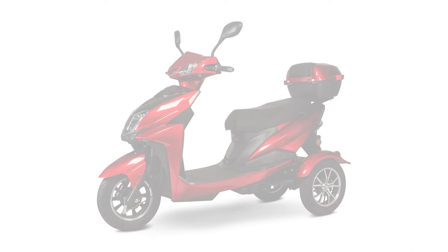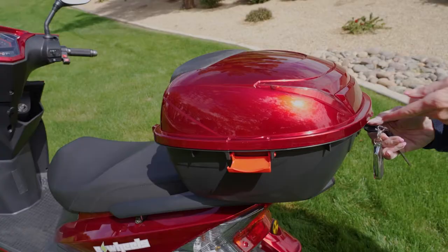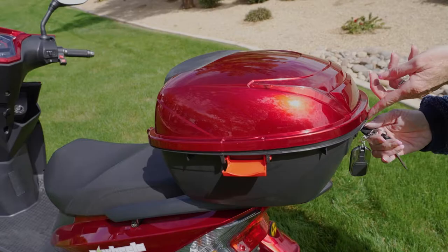Other standout features include a 500-watt transaxle motor, remote start, under-seat storage, and more. Everything you need is included, from the rear lockable storage bin, bag hook, parking brake, and a 48-volt smart charger.